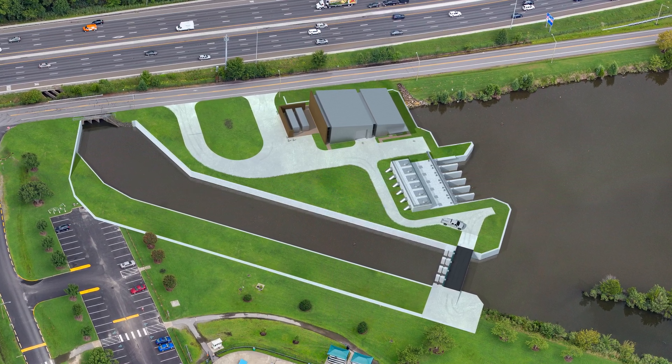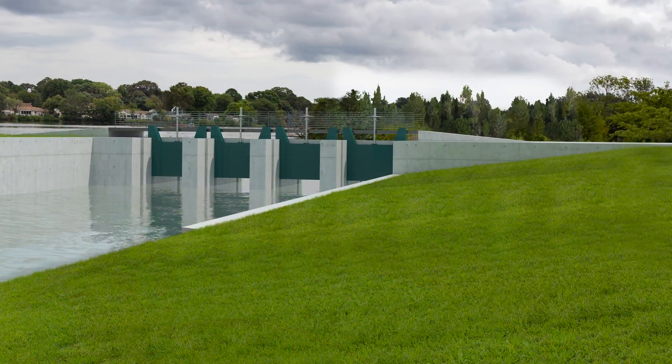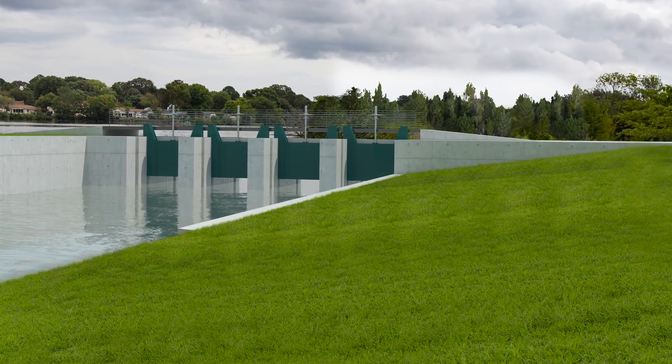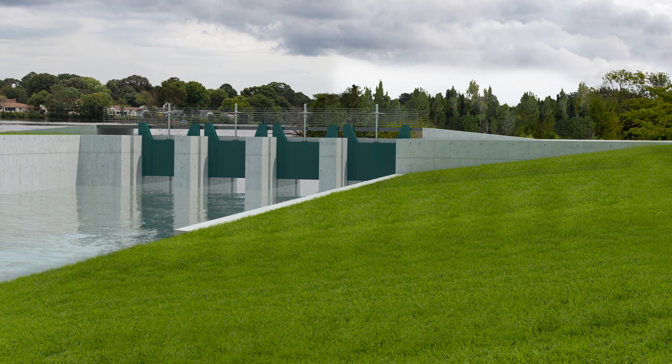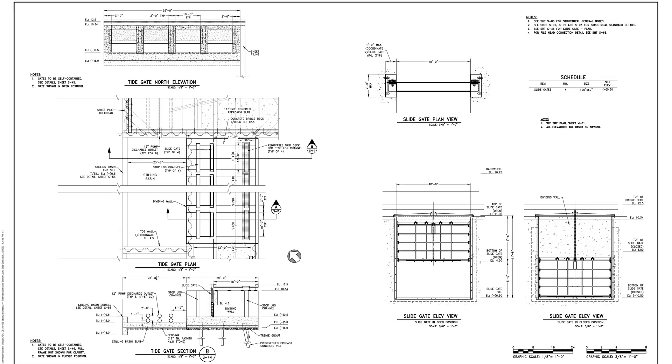Each gate measures 10 feet by 5 feet. The vast majority of the time the gates will remain open, allowing for the normal ebb and flow of the tide. When significant rains, hurricanes, or nor'easters approach, the tide gate will close at low tide.